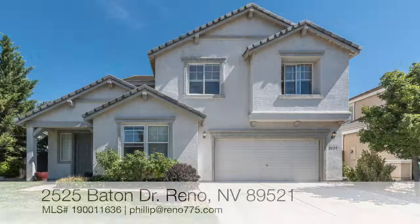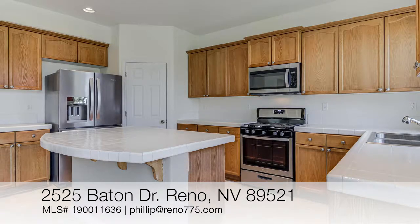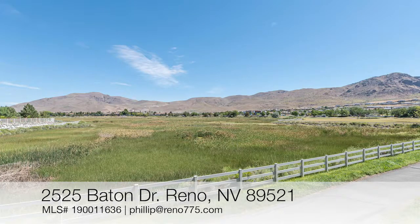And speaking of sharing, my listing at 2525 Baton Drive is still active. It is a majestic four bedroom, two and a half bath on about 2,400 square feet with a 6,000 square foot lot. And for more info, click the link you see to the video in the upper right corner now.